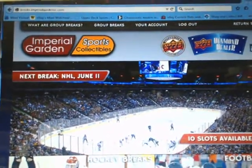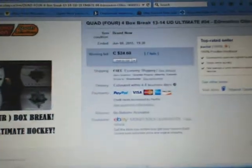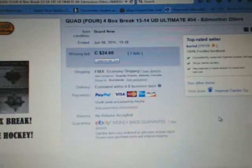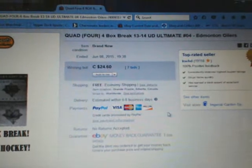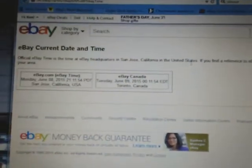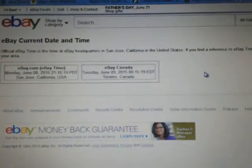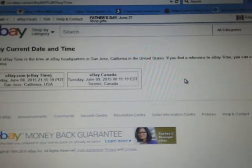Hey everyone, welcome to Imperial Garden's quad box break number four. We got the four box of 13-14 UD Ultimate. The last time to end the break was Xamintown Others on June 8th at 7:38 p.m. Mountain Standard Time. Current time — click refresh — it's currently Tuesday June 9th at 12:15 a.m. Eastern Time.